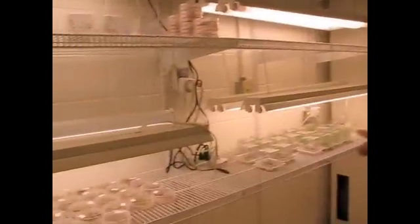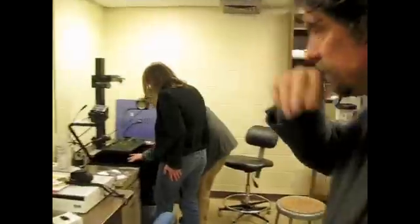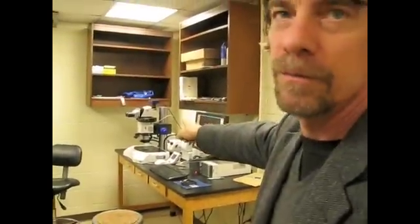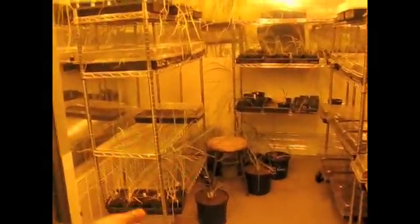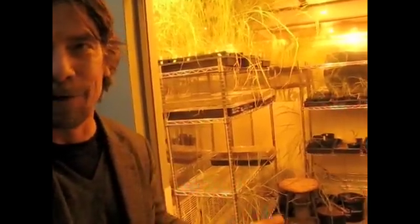We can do the regeneration phases in rooms like this and it's perfectly adequate. We can do soil experiments in here as well. Because we're working on gene confinement, we can't go out into the environment yet.